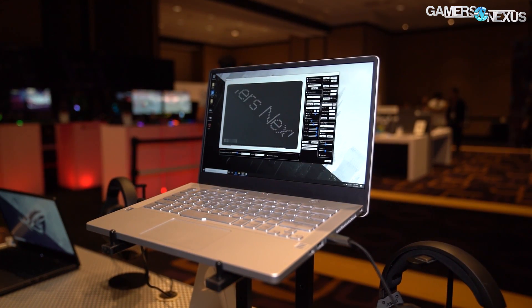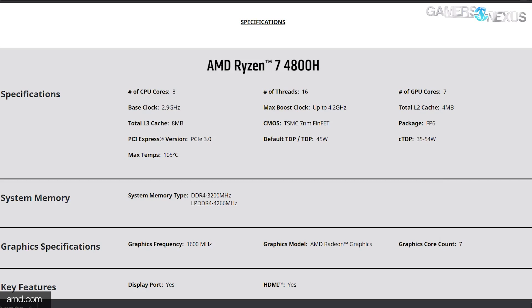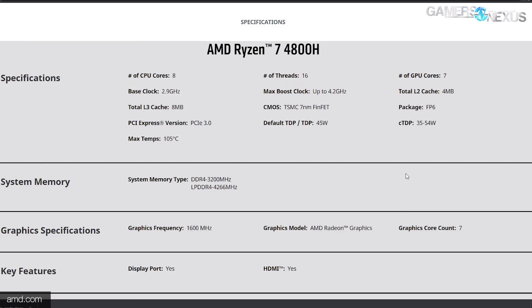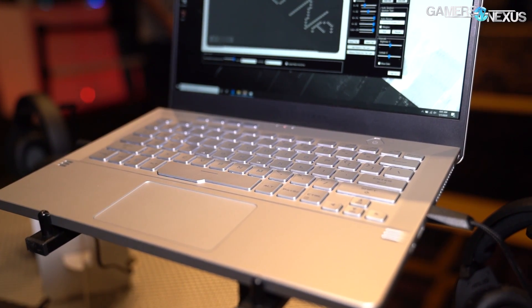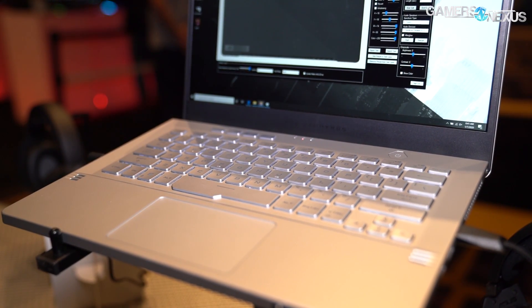The ASUS G14 will include most Ryzen 4000 CPU SKUs, but the unit on display had the 4800H. ASUS also claims exclusive access to the 35-watt part for an unknown period of time, as opposed to the higher 45-watt parts. We were told the 35-watt part doesn't perform all that differently from the 45-watt, but we'll have to validate that separately. If the TDP rating is measured the same way as usual, it could mean the thermal resistance of the cooler is different — Theta CA could change in the formula, thereby changing the TDP figure. In any case, ASUS will have early access to the 35-watt part.